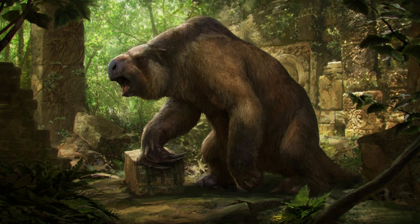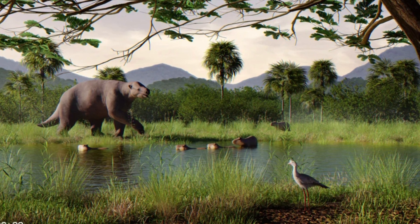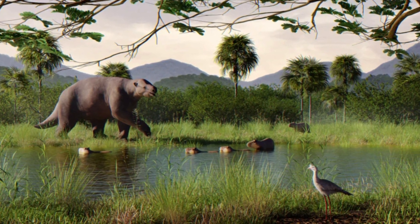From their discovery to their immense size, unique adaptations, and the mysteries surrounding their extinction — if you're curious about these gentle giants, stick around. There's a lot to uncover.